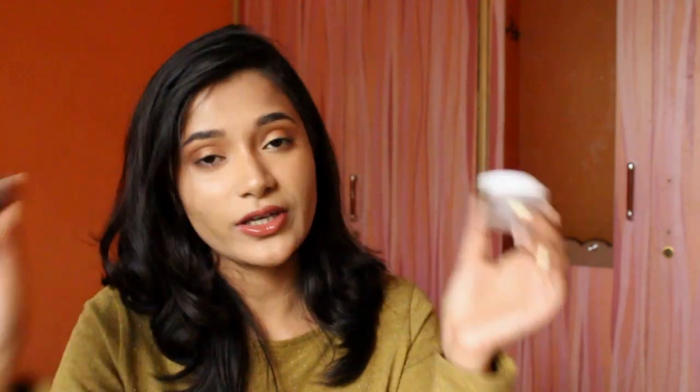This is P.A.C. Zero Pore Separation Primer in number 01. I'm mentioning number 01 because I believe they have another shade — an orange or creamy color — but I've never tried that. I bought this primer long back and I remember not really liking it. First of all, I hate the packaging of this primer.